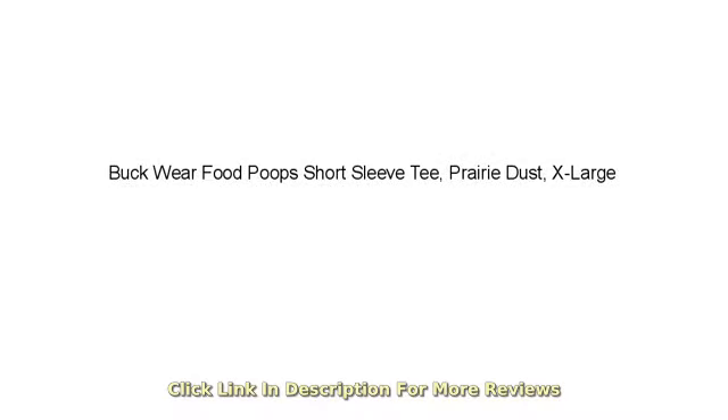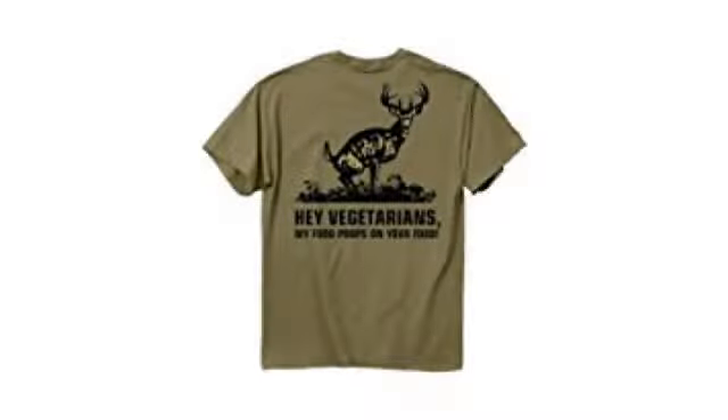I had a $10 coupon and this shirt was on sale for $11. What's not to like? I mean, yes, it would be better if the design was on the front.